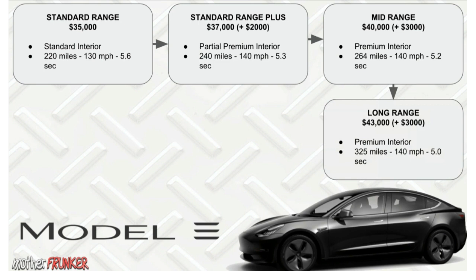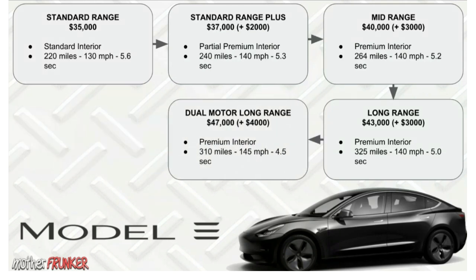After the Mid-Range is the Long Range. You still have premium interior — that doesn't change. The only difference between Mid-Range and Long Range is the battery: 325 miles versus 264 miles. Top-end speed is 140 miles per hour and zero-to-60 is 5.0 seconds. Interesting to note: the Long Range used to be 300 miles, but a software update is increasing it to 325 miles, so owners like myself will be getting 25 extra miles with the new update.